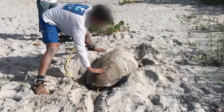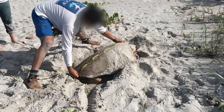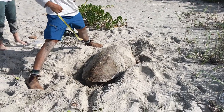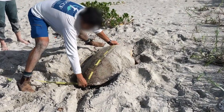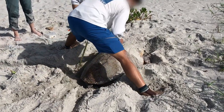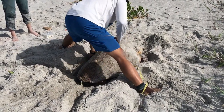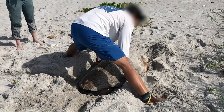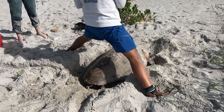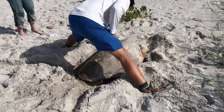There are three measurements the SCCF employee is going to take. Two are for her length: from the notch in the top of her shell to the longest part, called notch to tip, and then from the notch on the top to the notch on the bottom, called notch to notch. Finally she will be measured at the widest part of her shell. She measured 88.6 cm notch to notch — about three feet long — and 77.5 cm wide, which equates to about 30 inches.